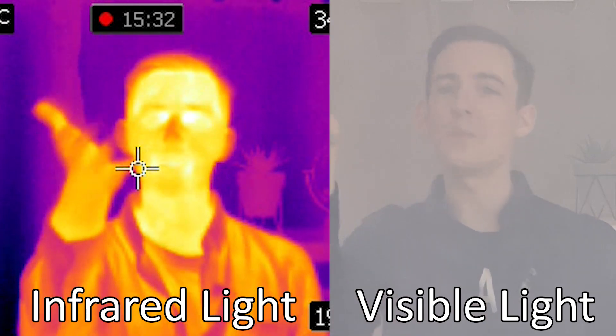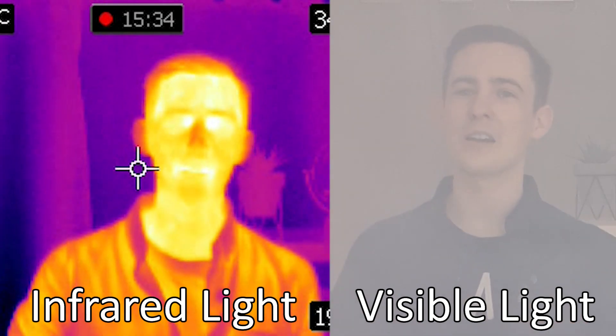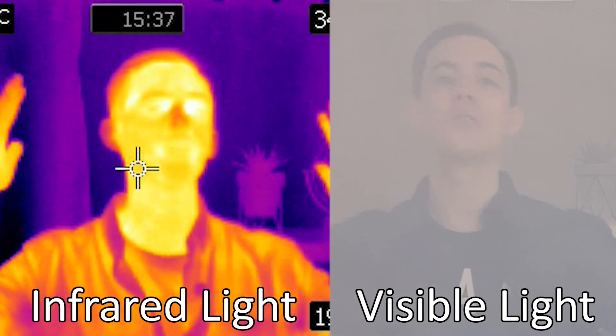In short, infrared light lets Webb look through dusty regions of space to see things like the formation of planets and galaxies that are usually hidden to us if we look at them with visible light. It also lets Webb see some of the oldest structures in the universe.